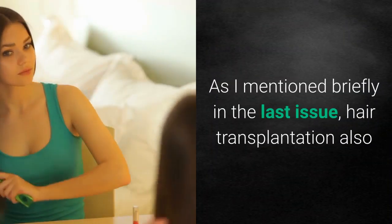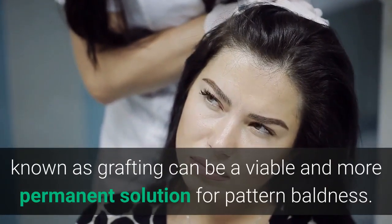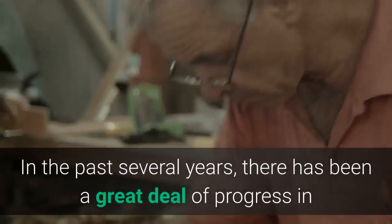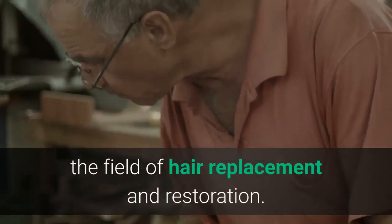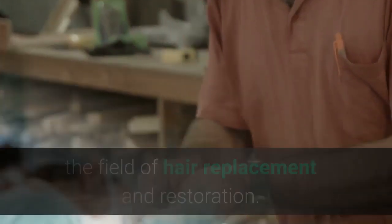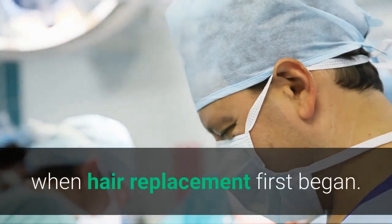As I mentioned briefly in the last issue, hair transplantation, also known as grafting, can be a viable and more permanent solution for pattern baldness. In the past several years, there has been a great deal of progress in the field of hair replacement and restoration. Surgical techniques have improved greatly from the days when hair replacement first began.